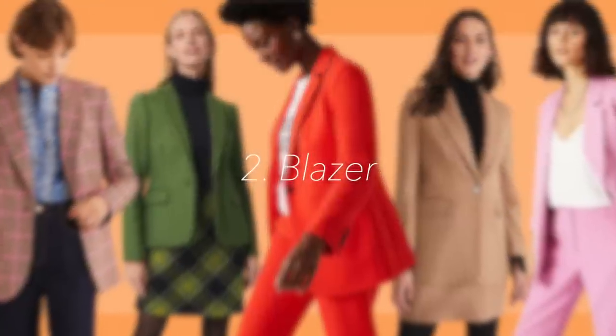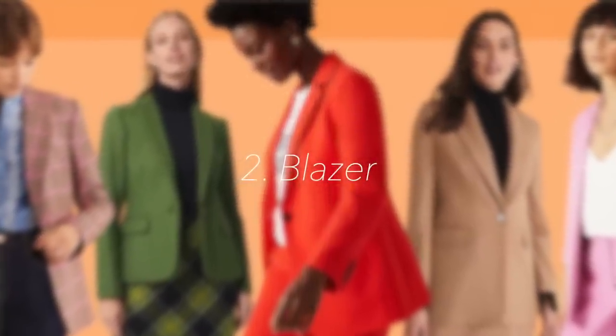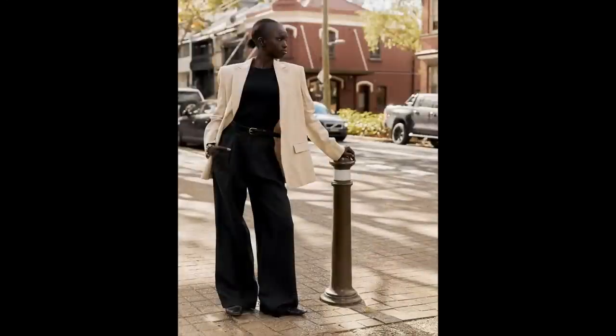Spring essential number two is going to be the blazer — again another outerwear piece but a little bit lighter than a trench coat. I absolutely love blazers. I find them very stylish and I also feel like they make you look very chic.